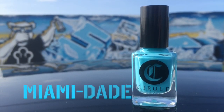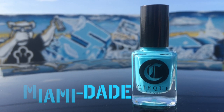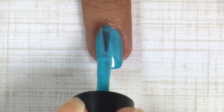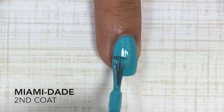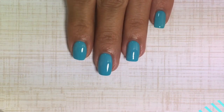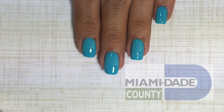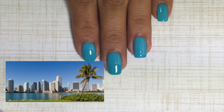Coming up is the polish with the best name in the collection — Miami-Dade. This is what I like to call a neon Tiffany blue that leans a bit toward turquoise. Here's the second coat, and just like the others this polish has an amazing formula — easy to apply and beautifully opaque. This reminds me of a super nice Tiffany and Company box. I could not leave the city where I live out of this one — this polish is just perfect for me because I live in beautiful, sunny Miami.